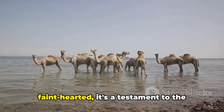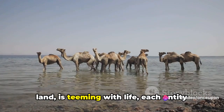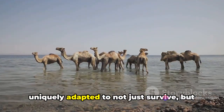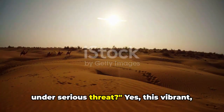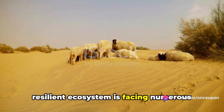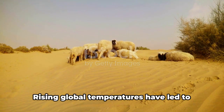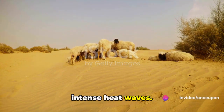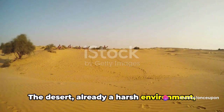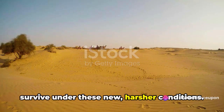Life in the Thar is not for the faint-hearted. It's a testament to the resilience of nature and humanity. The Thar desert, a seemingly inhospitable land, is teeming with life, each entity uniquely adapted to not just survive but to thrive. But did you know that the Thar desert is under serious threat? This vibrant, resilient ecosystem is facing numerous challenges that endanger its very existence. One of the most pressing issues is climate change. Rising global temperatures have led to erratic weather patterns, causing unpredictable periods of drought and intense heat waves. The desert, already a harsh environment, has seen its conditions become even more extreme. The unique flora and fauna, adapted to the desert's usual climate, struggle to survive under these new, harsher conditions.